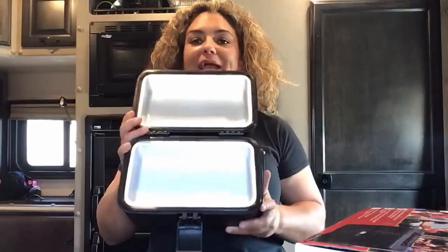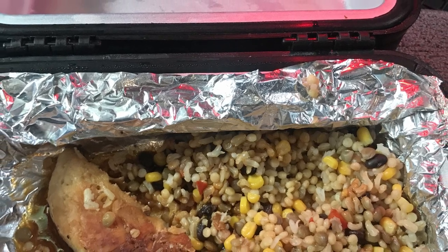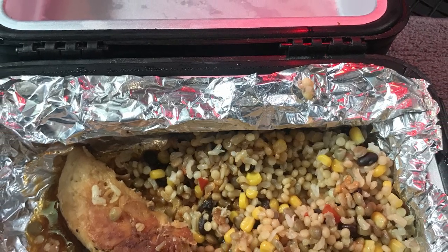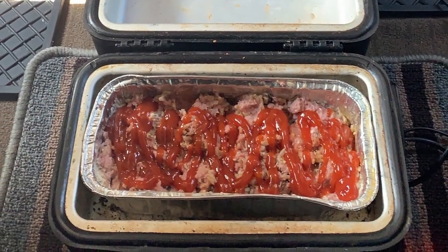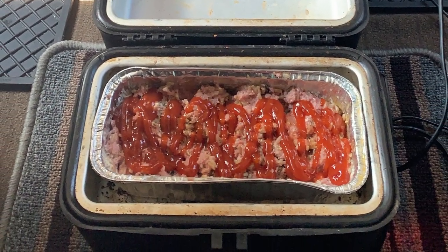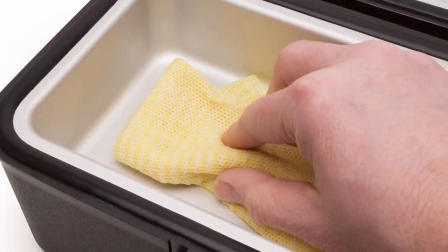It comes with a nice set of instructions and also cleaning instructions. You can put your food directly in the box and heat or cook it that way, or you can line it with foil, or purchase small loaf pans for easier cooking which you can just throw away when you're done. You can put it in your sink, wipe it out, or wash it out.